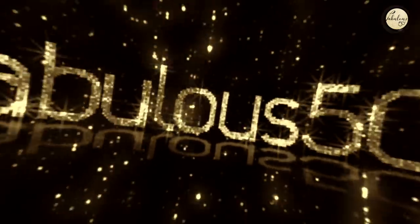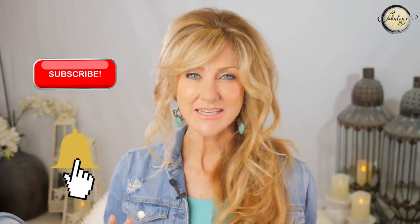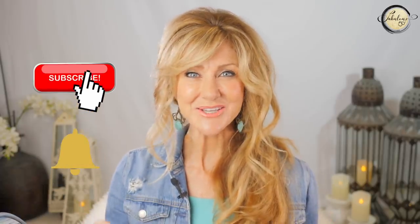Today I'm going to share my top 10 tips to creating beautiful makeup on mature skin. I'm Shelley and welcome to Fabulous 50s. I'm really excited to share my tips and tricks today. So if you've got mature skin, wrinkly skin, crepey skin, or just older skin in general, there are a few things that you can do that really up your makeup game. So let's get started.